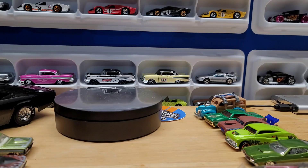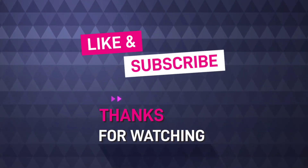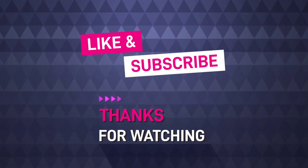Thanks for watching — please like and subscribe, and I'll see you on the next one!